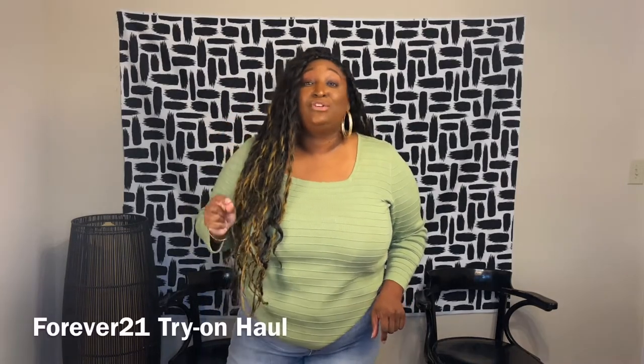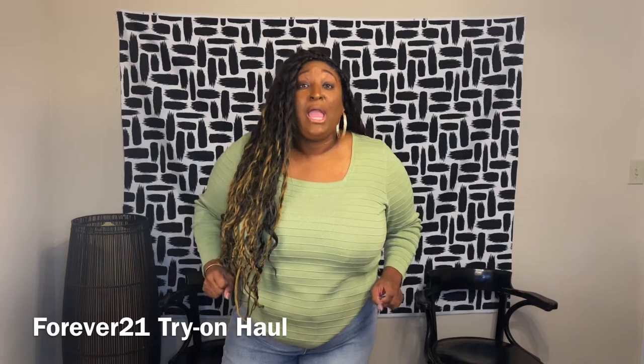Well hello there fabulous and welcome back to the channel. Alyssa Simone is where I share helpful things that I use. I'm mainly a budget-friendly spender and today is no different. Are you guys ready? Because we are about to have a Forever 21 try-on haul!